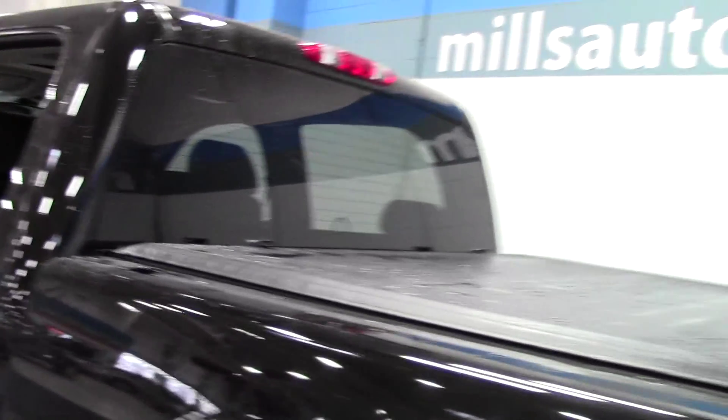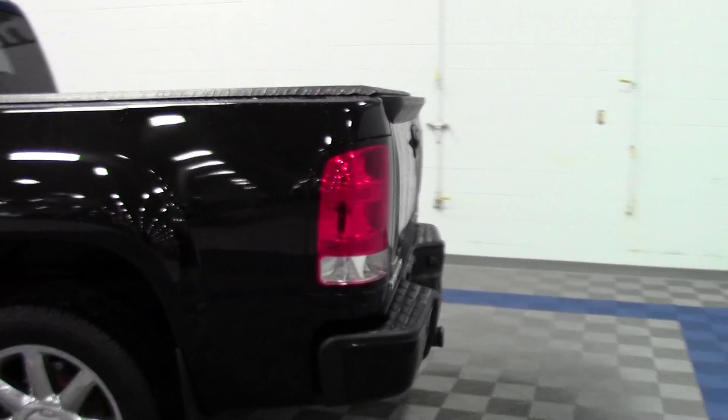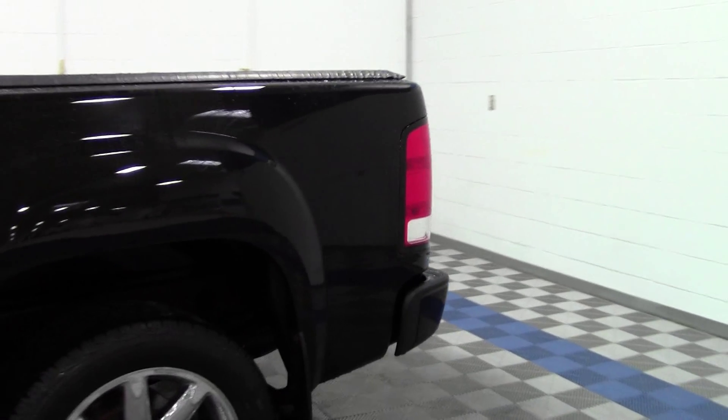Like I mentioned earlier, there's a tonneau cover — great for protecting your tools and hunting gear. Throw your stuff in back and you're ready to go.